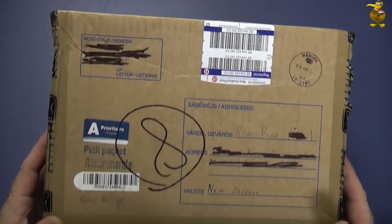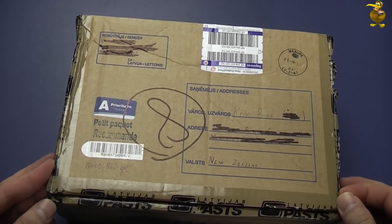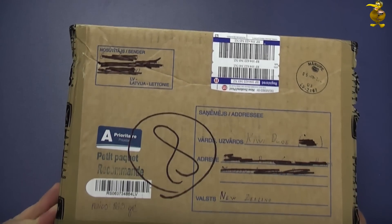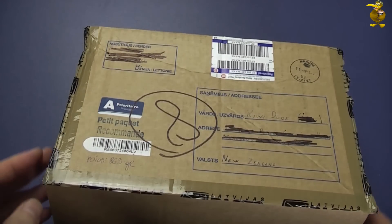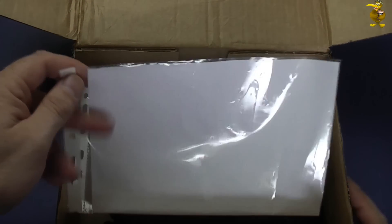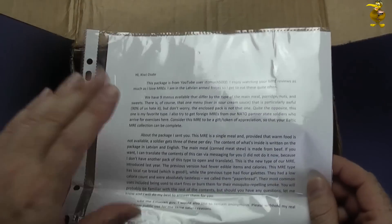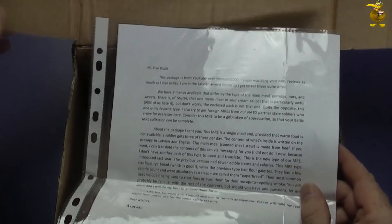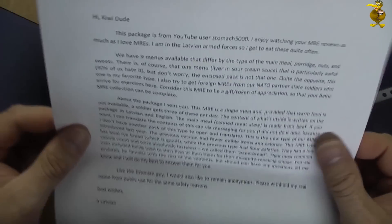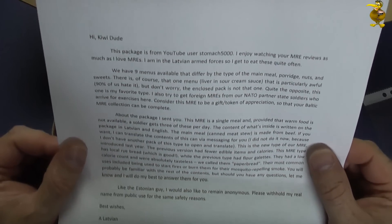G'day guys, we've got something pretty exciting here today - it is a package from Latvia. I just went through and cut around the edges to open the box after saying thank you to the kind sender, and then realised inside that he wished to remain anonymous. If I'm fortunate to receive something from a subscriber, please let me know inside the package because it's often too easy to forget. Package from YouTube user Stomach5000 - so thank you very much Stomach5000.